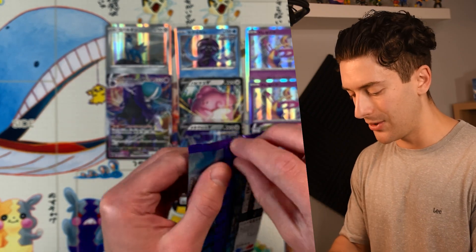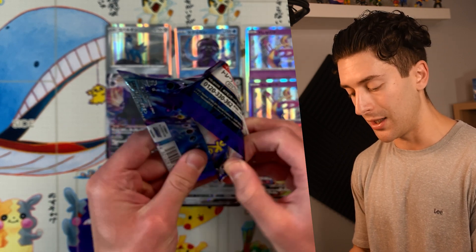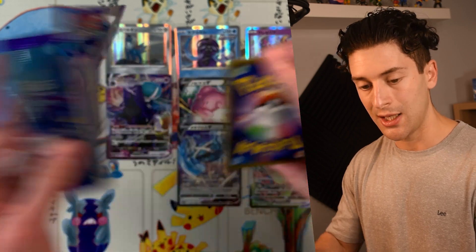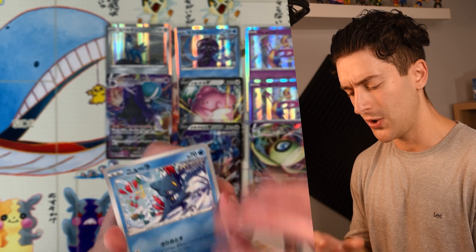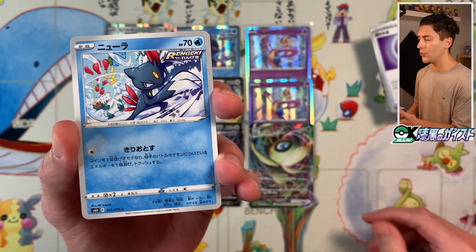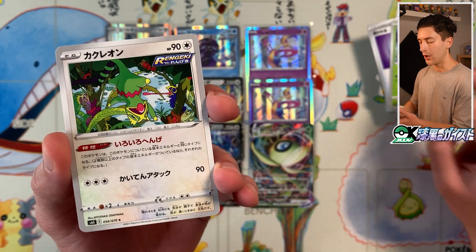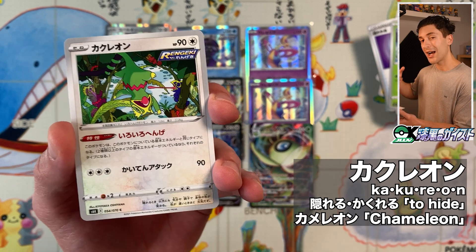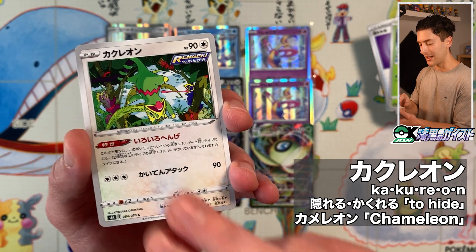That really surprised me — a lot of people like Metagross, so I thought it was a shoo-in to get a special art, but it wasn't meant to be. We did get a lot of special arts in this set: Zeraora, Blissey, Shadow Rider Calyrex V and VMAX, and Celebi as a promo. We got Newra, Sarunori, Kakureon. Kakureru is the Japanese verb for 'to hide,' and Kamereon is the Japanese word for chameleon — so Kecleon means 'hiding chameleon.' Makes sense, doesn't it?